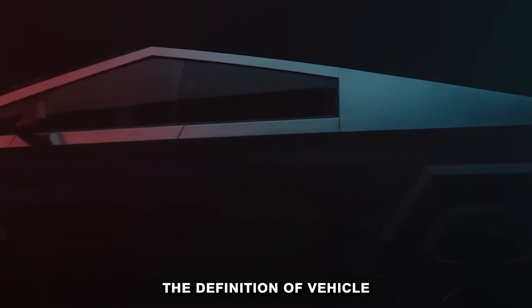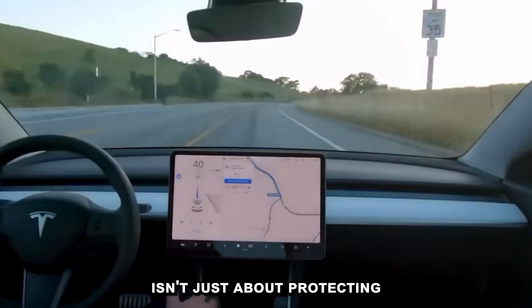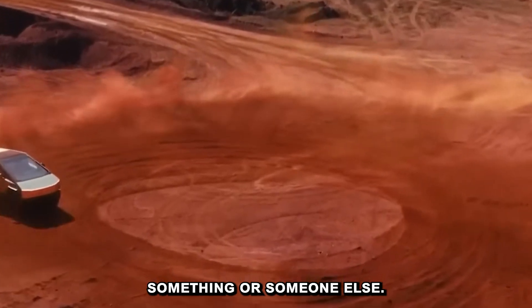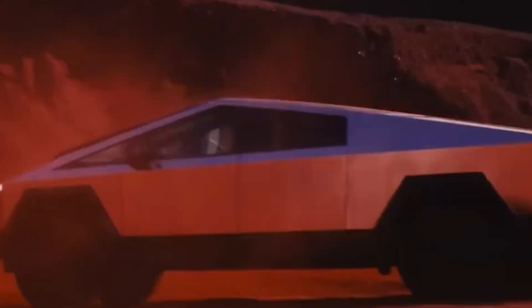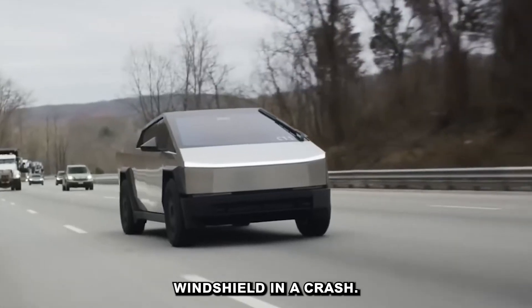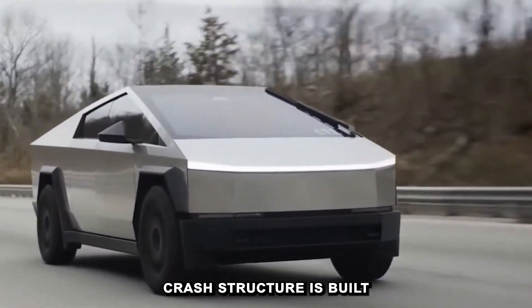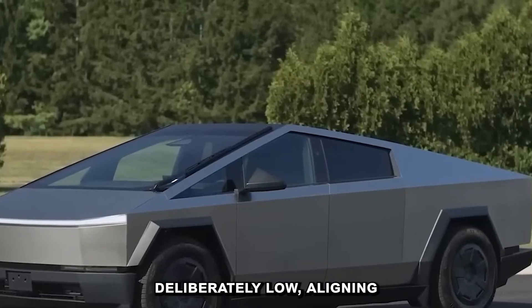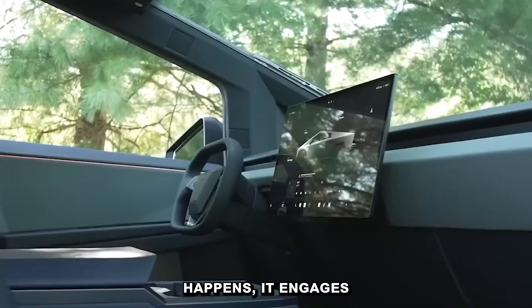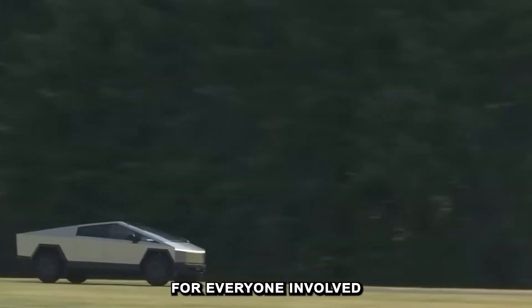Safety isn't just about protecting those inside the truck — it's also about what happens when the truck meets something or someone else. Traditional pickups tend to sit high and hit low vehicles square in the windshield. In a crash, that mismatch can be deadly. But the Cybertruck's front crash structure is built deliberately low, aligning more with sedans than semis. That way, if a collision happens, it engages the crumple zones of both vehicles, reducing the severity for everyone involved.